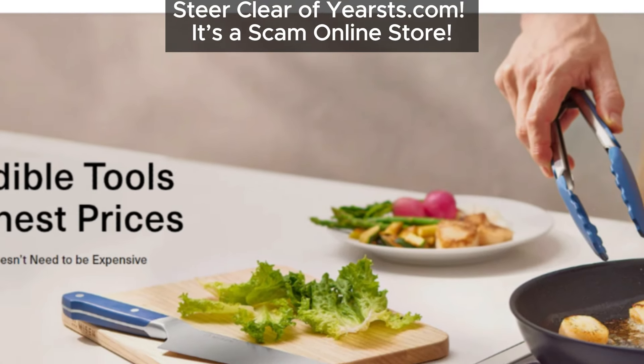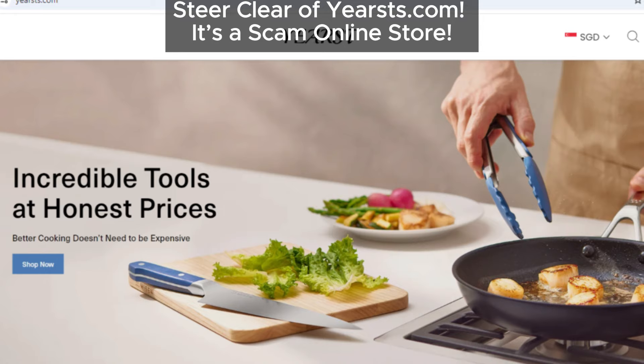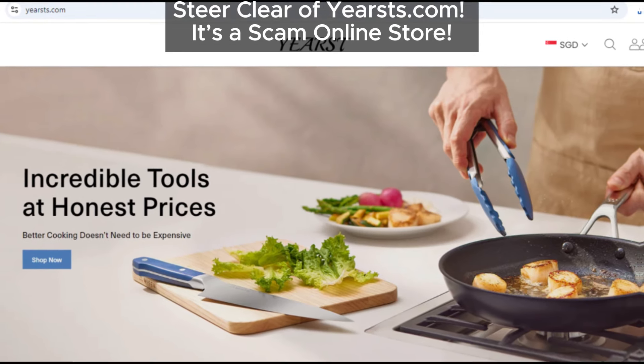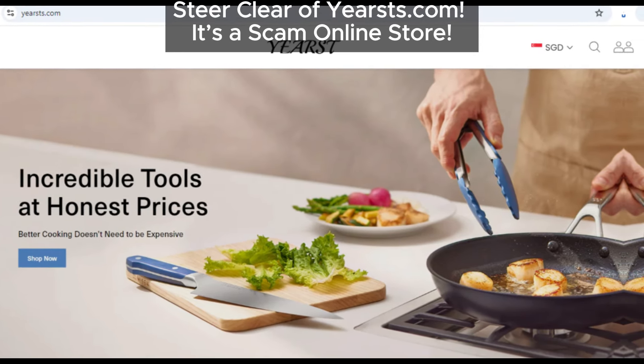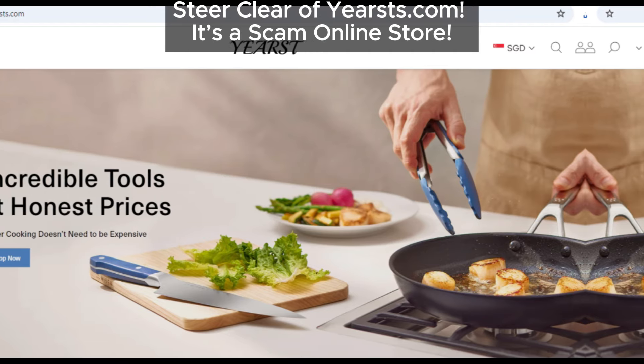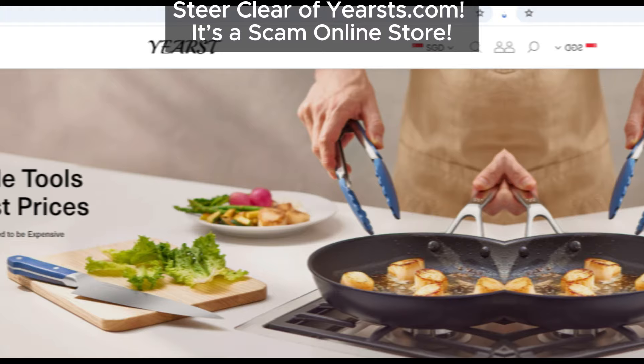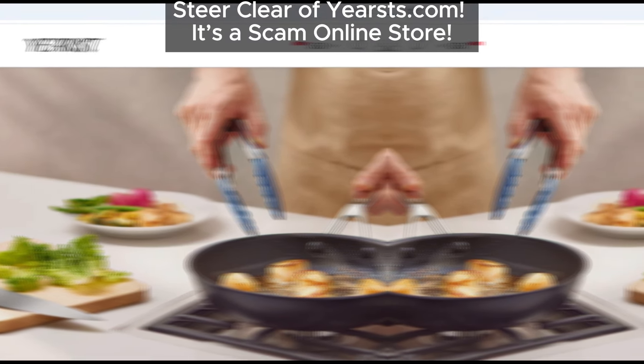Hey there, welcome back to our channel. If you're into online shopping, this video is a must-watch. Today, we're exposing another shady online store that you need to steer clear of: yoursts.com. Yes, you heard that right — yoursts with an extra 's' at the end. Let's dive into why this site is a scam and how you can protect yourself from falling victim to these online traps.